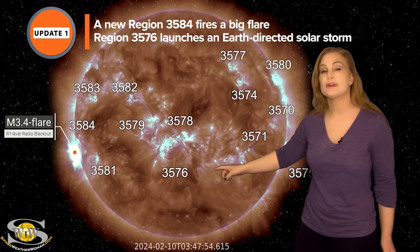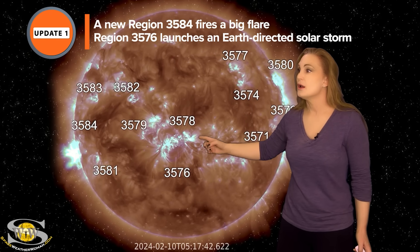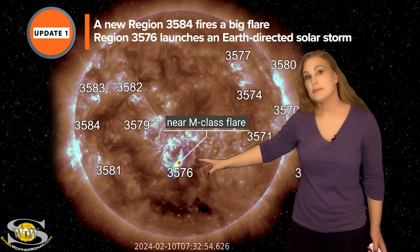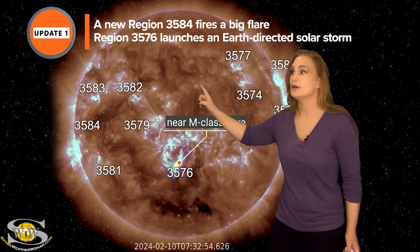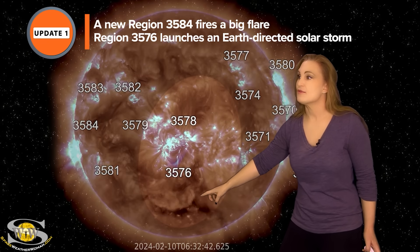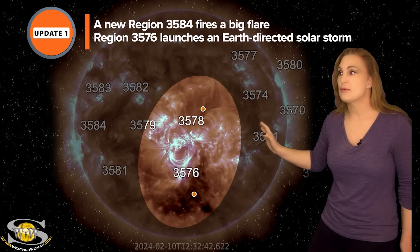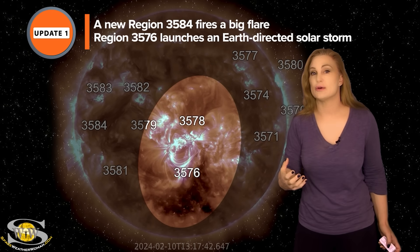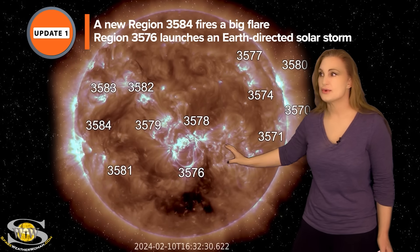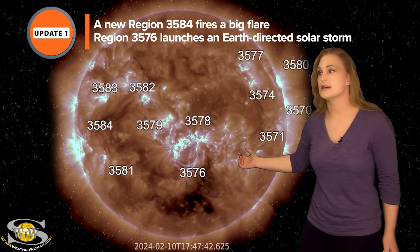It looks like it triggered region 3576 because just a few hours later, it gets a near M-class flare and is all back up. You'll see there are actually several dimming regions that grow — those dimming regions mean there's an Earth-directed solar storm. So we are watching region 3576 very carefully because this region is likely going to continue to be more active as it rotates to the sun's west limb.